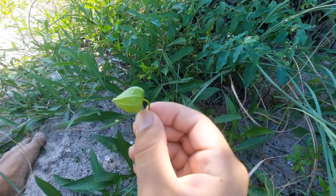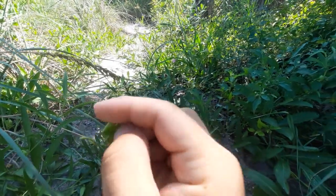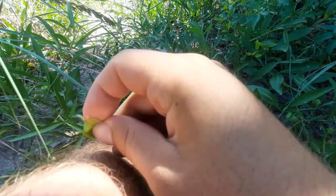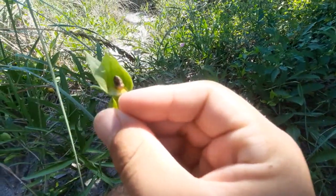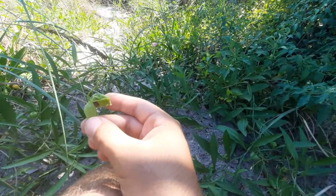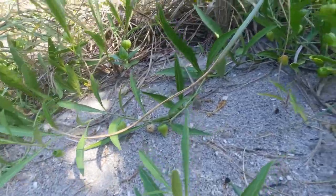Ground cherries are also known to look very similar to tomatillos, and you can kind of see why. Tomatillos in general have a hard outer surface or outer skin layer. Let me try to break one open so you guys can see inside. There we go — so that is the actual food source right there. You can definitely see it hasn't fully matured yet. This is what a ground cherry looks like, and you can practically find these anywhere along the beach — specifically in the dunes. They kind of act as a vine as well, as you can see to my left.